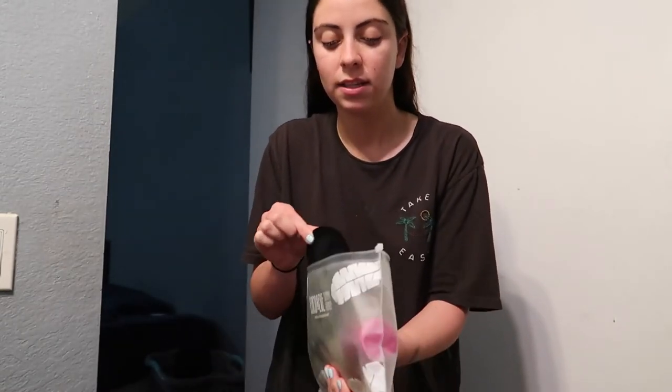Teeth whitening strips are on. Now I'm going to fake tan — I hate the process, I only like the outcome of being tan. I have a mitt I just got from Ulta, and I'm using the Coco & Eve Sunny Honey Bronzing Foam in Dark. I also use their face drops for my face. I'll show you a little — here's my stomach, my legs, my arms. I put on the first layer, let it dry for 20 to 30 minutes, then apply another layer.